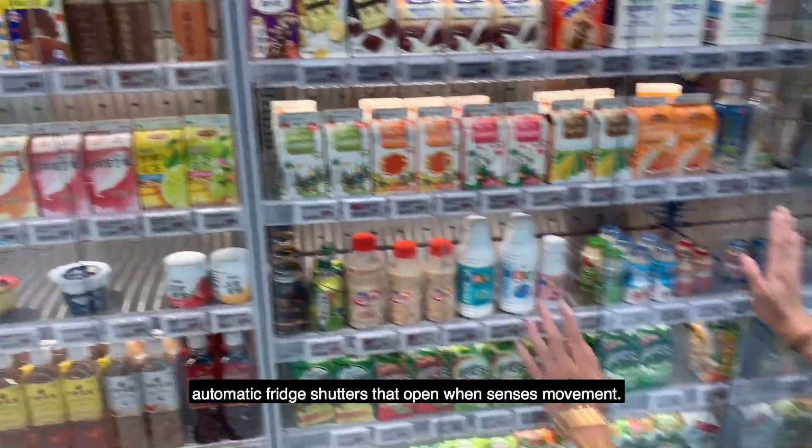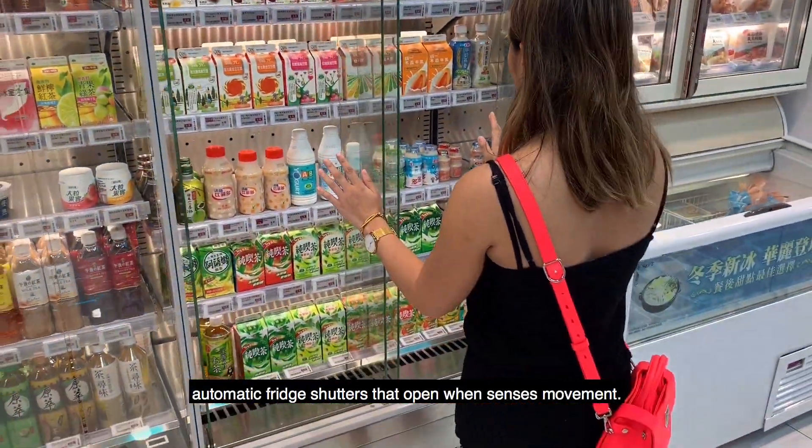Now this is a cool feature — automatic fridge shutters that open when they sense movement.